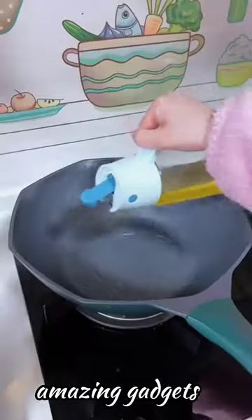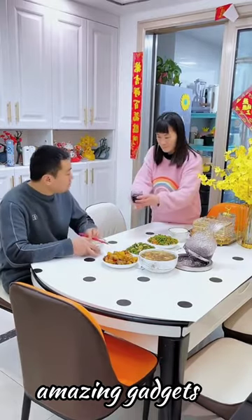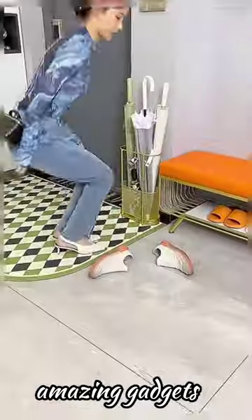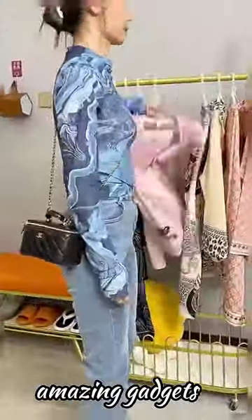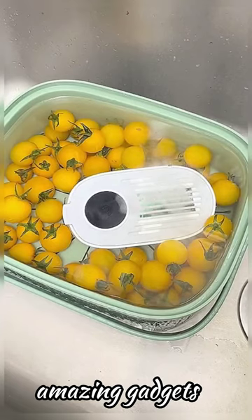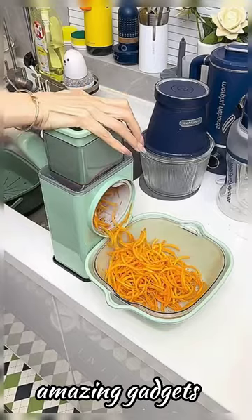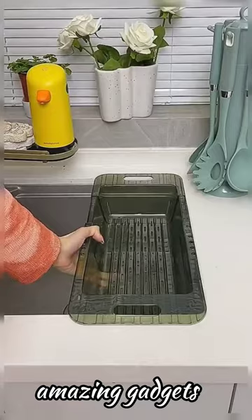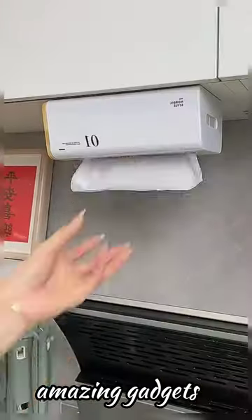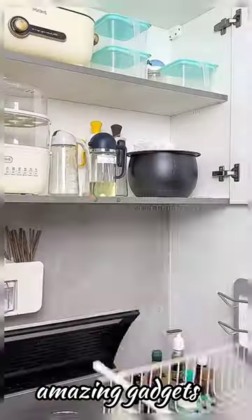We've got this organizer you can use for knives, spoons, and the cutting board. We've got another organizer and these mats — they're really cool. We've got these small baskets you can use for garlic, this cutter, another cutter, and this box you can use for paper.